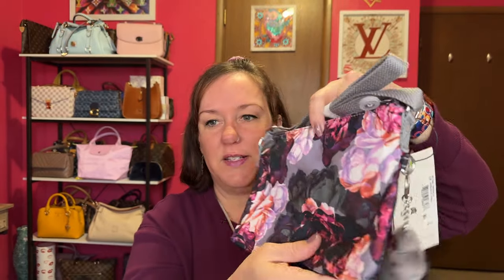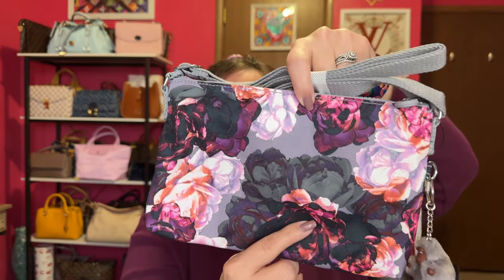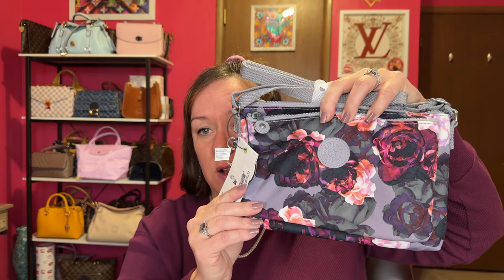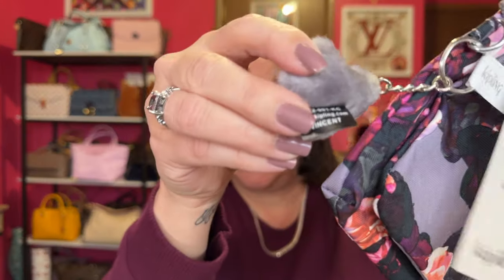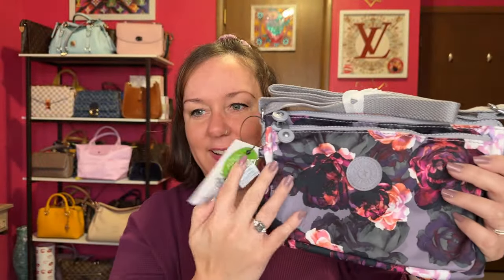Kipling was having a sale and I jumped on this. The price of this bag was only thirty dollars. Look how cute this little gray monkey is — it's the furry kind. And the name is Vincent. How cute!